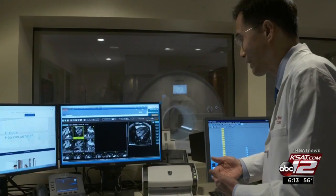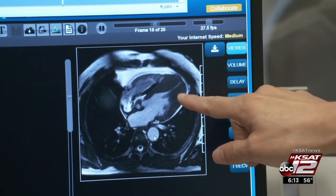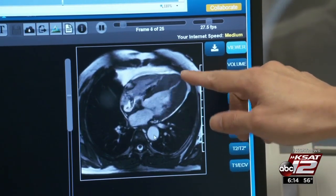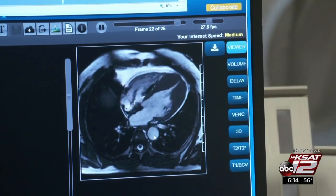Turns out, Mike's MRI showed an even more serious problem: a thickening of the muscle wall of the left ventricle, a condition called atypical hypertrophic cardiomyopathy. You can see it's severely thickened — about close to three centimeters, or 30 millimeters, in thickness. So this is abnormal.